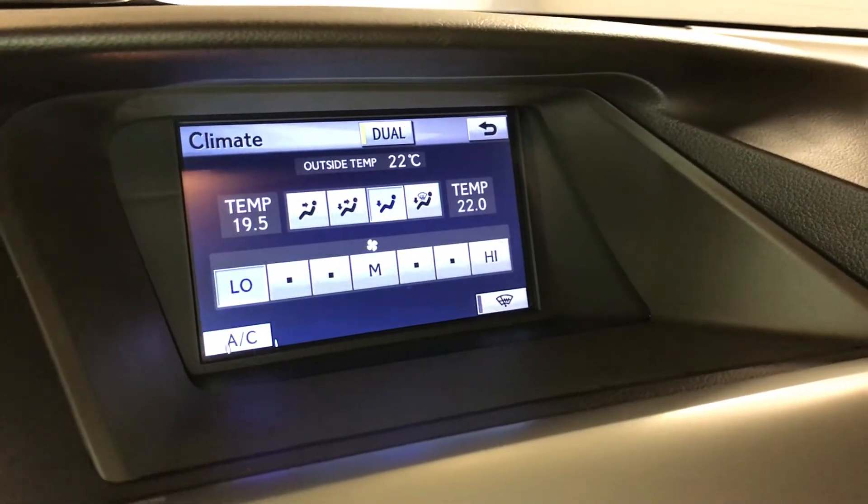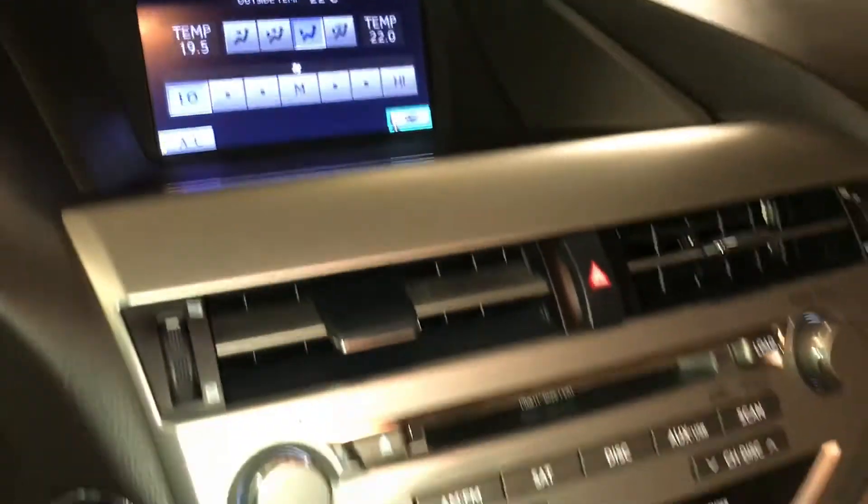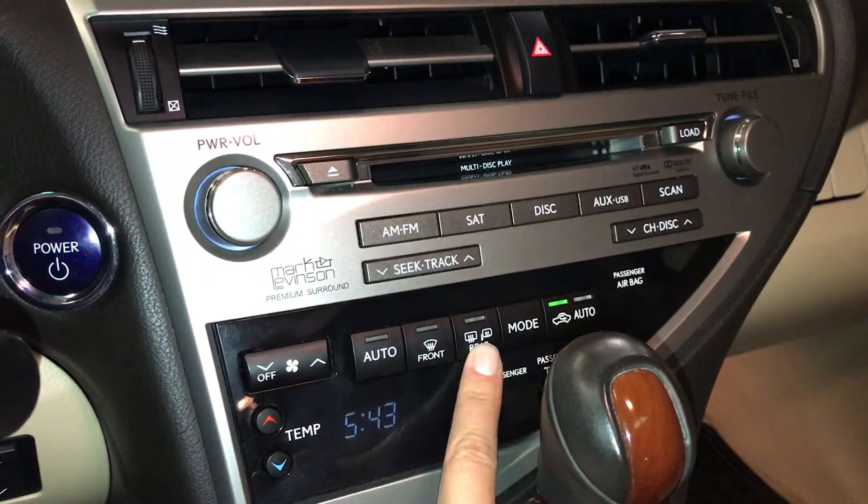Dual zone climate control, AC, windshield wiper deicer, front and rear defrost, and heated side mirrors.